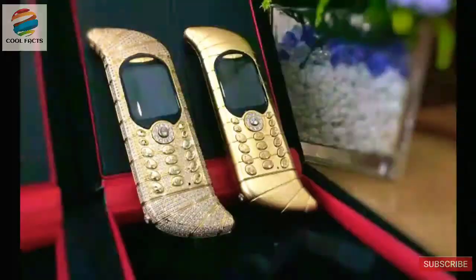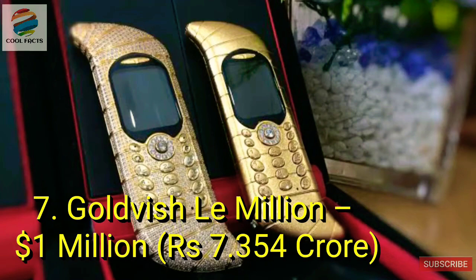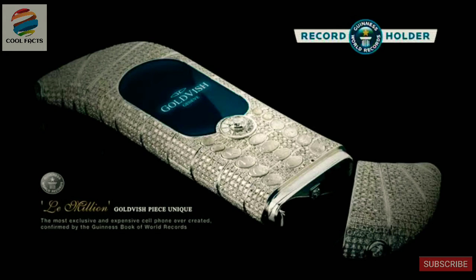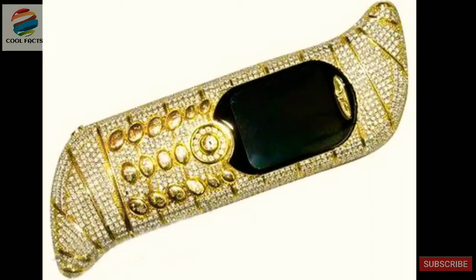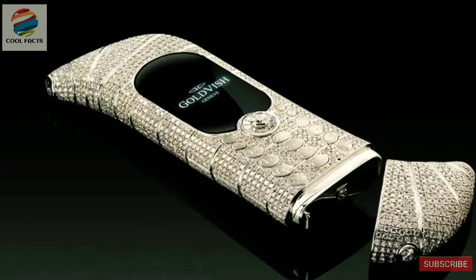The next phone to break the $1 million mark is the La Million by the renowned luxury brand Goldwish. At the time of its release, La Million won a place in the Guinness Book of World Records for being the most exclusive and most expensive phone in the world. It is made with 18-carat white gold and has 120 carats of VVS1-grade diamonds studded into it, and the display case is made from sapphire glass. Getting your hands on one will be tricky as Goldwish only manufactured three phones as part of a limited edition series.